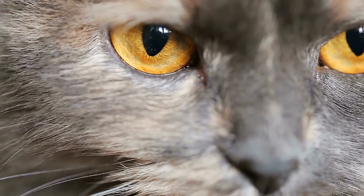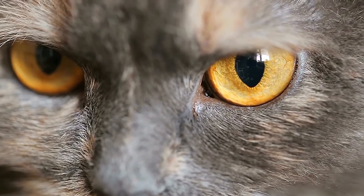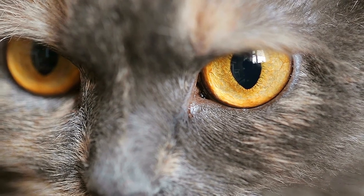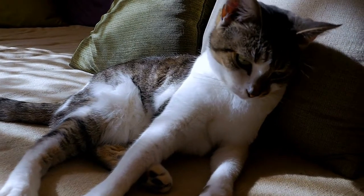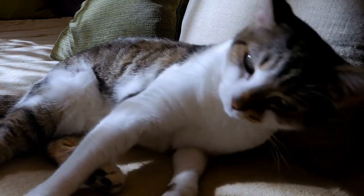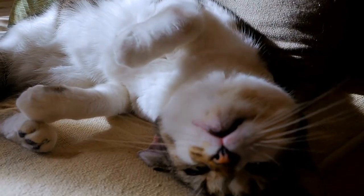Spotting the signs of arthritis in cats is challenging for most pet parents. By nature, cats are evolutionarily designed to hide their pain, which can make it near impossible to detect signs your pet is ill. As your feline friend gets older, it's critical to keep his joint health in check. Discover how feline arthritis develops and the signs to watch for in your pet.